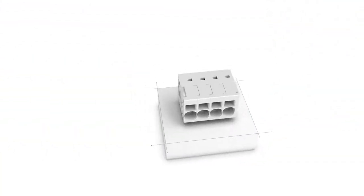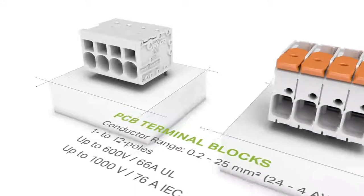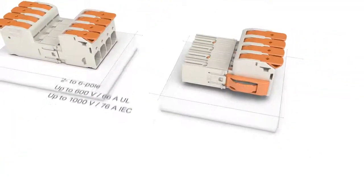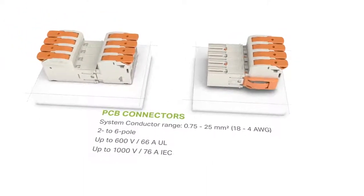Our PCB terminal blocks have a cross-section range of 0.2 to 25 square millimeters and are available in 1 to 12 pole variants. The pluggable connection system with a cross-section range of 0.75 to 25 square millimeters includes 2 to 6 pole variants.